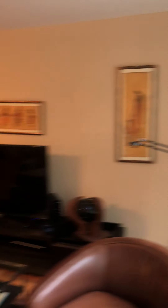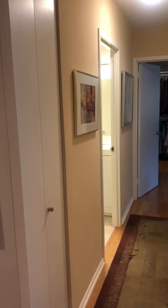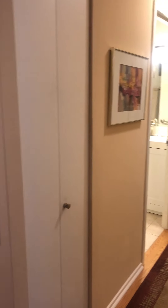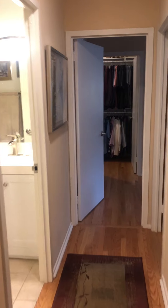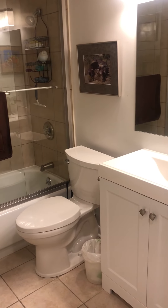Leading into the living room and dining room, it's all hardwood floors through here. You're facing north and you've got large windows. You can see a little bit of the Hancock — it's not such a clear day today, but you can see the Hancock up there.